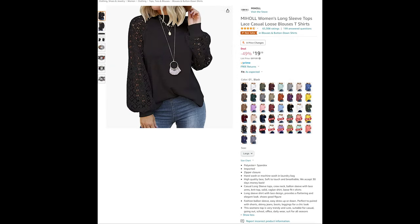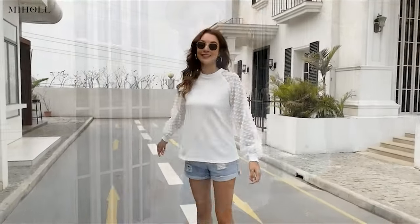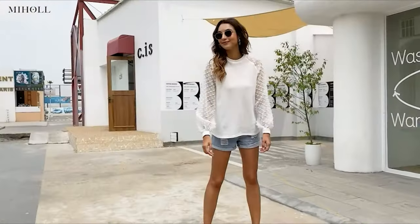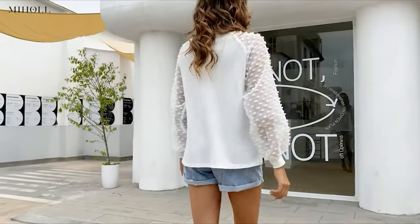Our next five items are aimed more toward the women in our audience. Starting with a beautiful and elegant lace top that comes in a wide array of colors and patterns, made of polyester and spandex to give you that moisture-wicking comfort. Made with high quality lace, it's soft to the touch and breathable. Casual long sleeve tops, crew neck, balloon sleeve with lace arms, knit top.